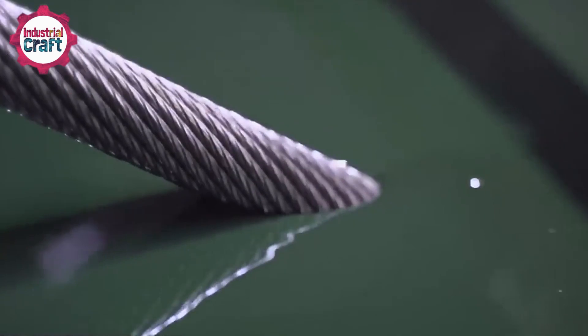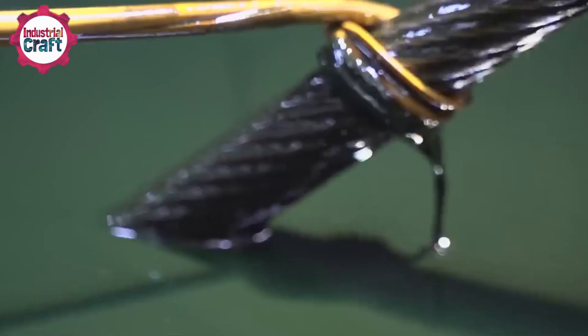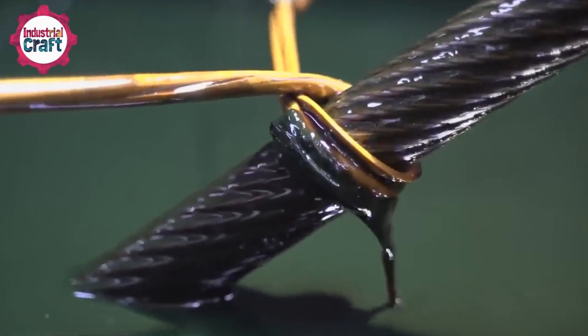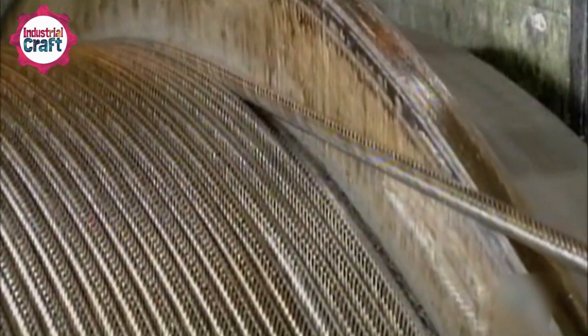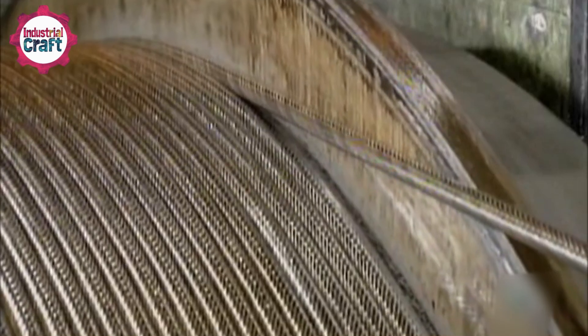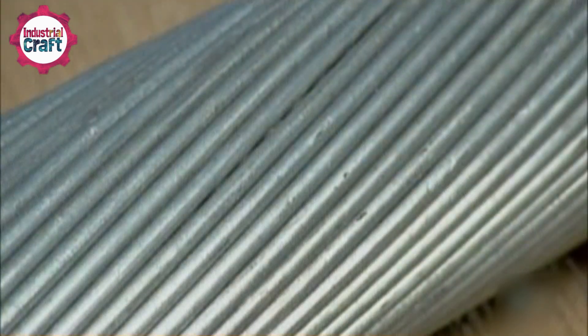The final stage of manufacturing involves applying a protective coating to shield the cable from corrosion, moisture, and mechanical wear, and detecting any hidden flaws to ensure the cable meets international safety standards. Once certified, the cable is ready for installation.